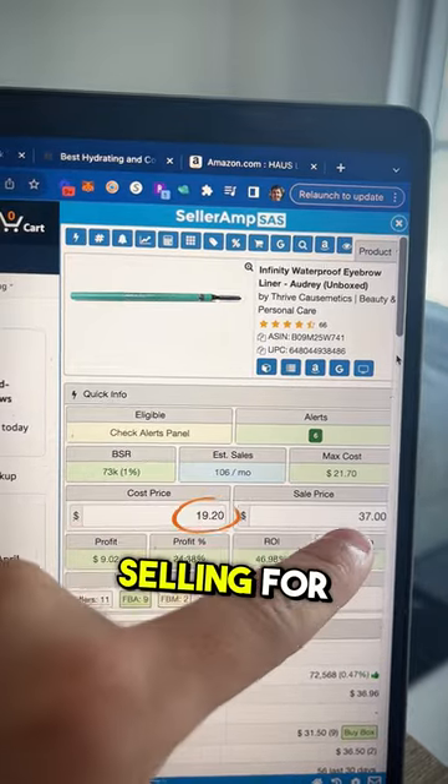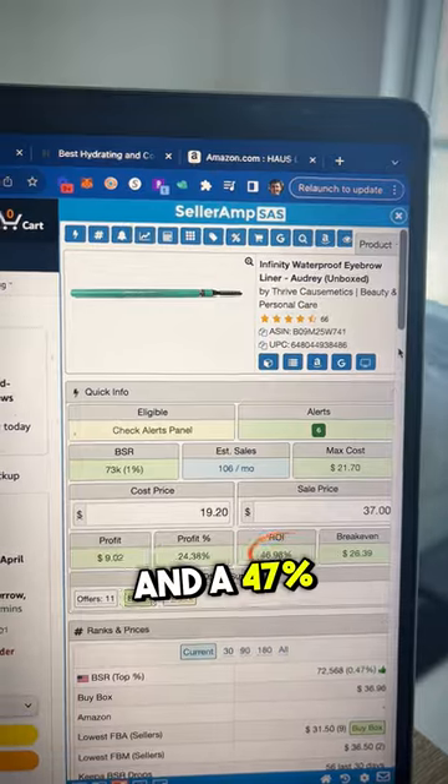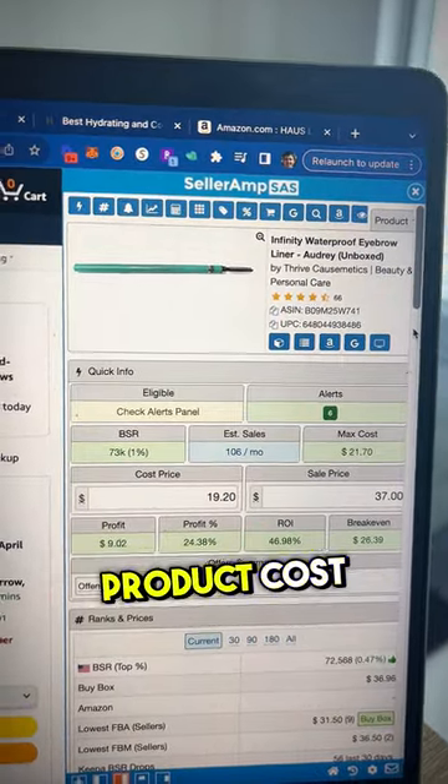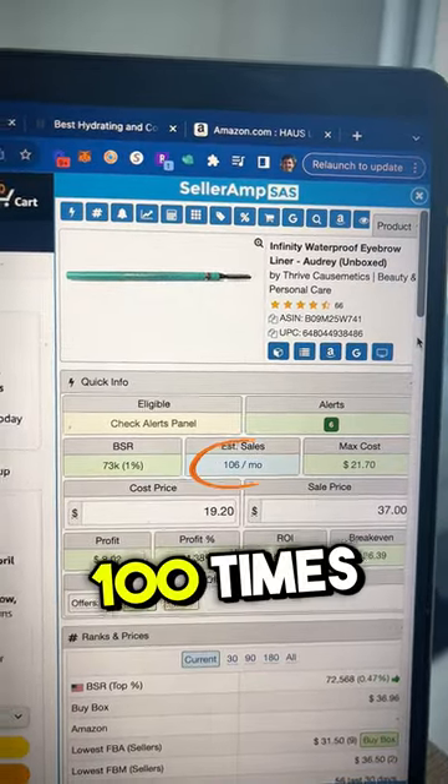Buying for $19, selling for $37 on Amazon leaves $9 profit per sale and a 47% ROI after shipping, fees, and product costs. And this listing only has a few competitive sellers and it sells 100 times per month.